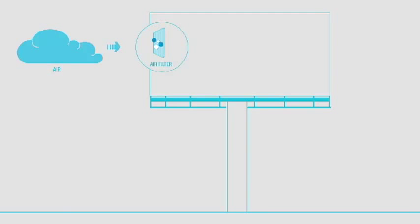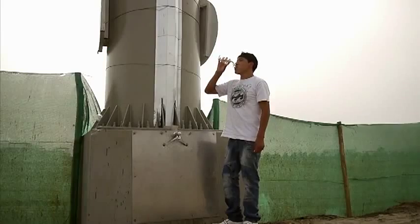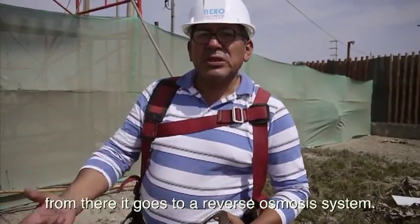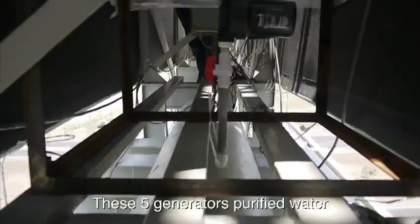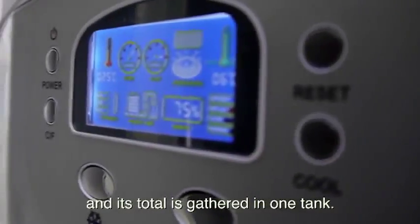The billboard has a unique technology that captures the air humidity and turns it into drinking water. Every generator works based on the humidity in the environment, using an inverse system. Each tank holds about 20 liters. The five machines run this process and store everything in one tank.